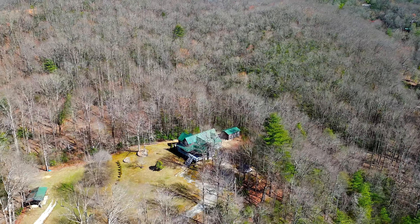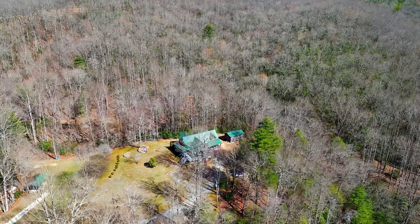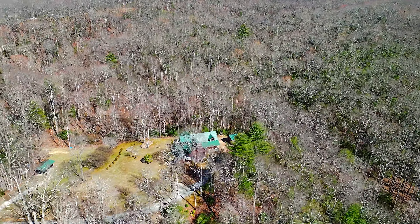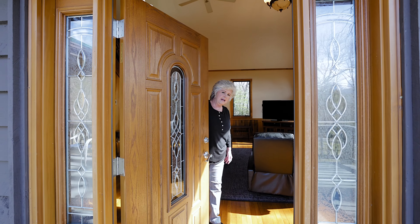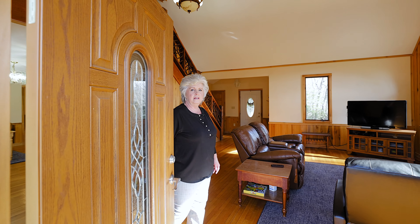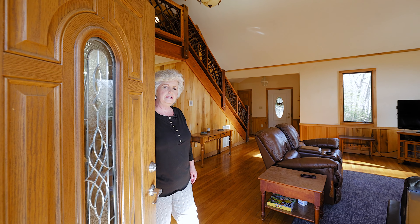This home was built in 1996 and has 1.85 unrestricted acres with year-round mountain views. Hi, Cindy Pettit here today at 223 Butterfly Hill in Lake Toxaway. Come in and take a look.